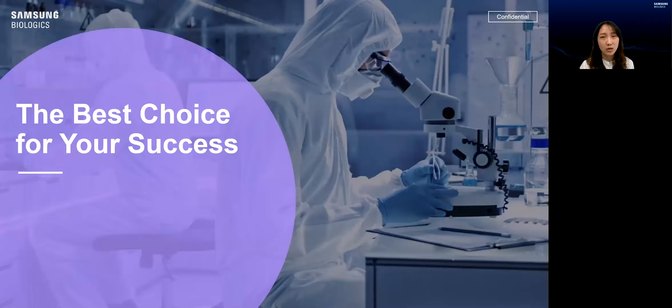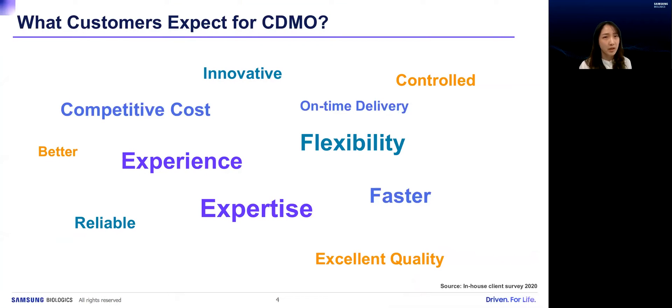What do we need to know to be the best choice for your success in the biopharma industry? There are many expectations for a CDMO partner from customers' perspectives: expertise and knowledge built from experience in development, manufacturing, and even business. Flexibility is also needed since there could be many changes and issues from things neither customers nor CDMOs can control. Cost may be one of the main concerns customers have. And all innovative, reliable, better services are aimed at excellent quality, including product manufacturing and filing support. Above all, on-time delivery will be one of the top priorities customers require.